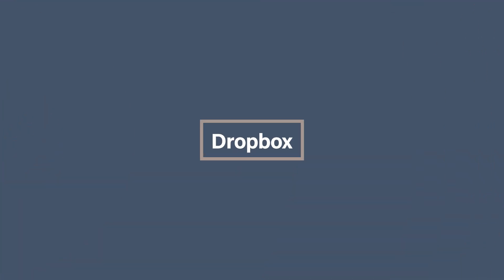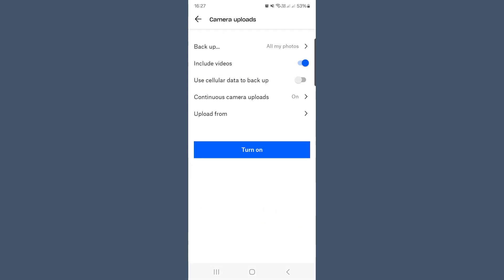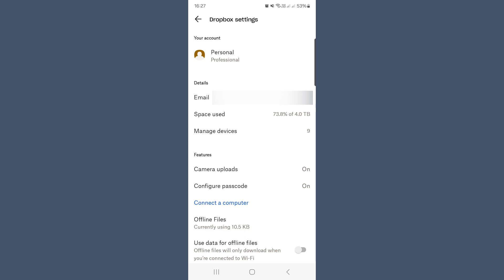Dropbox: In Dropbox, photos are uploaded to a folder called Camera Uploads. Once the photo is uploaded, it becomes a separate file that isn't synced with your phone. That means you can delete the photo from your phone but it will still exist in your Dropbox account. Open Dropbox, go to your account Settings, and make sure Camera Uploads is turned on. Wait for the photos to fully upload, and once uploaded, you can safely delete the photos from your phone and they will still remain in Dropbox. Just be careful — if you move photos out of the Camera Uploads folder into a different Dropbox folder, they may stop backing up automatically.